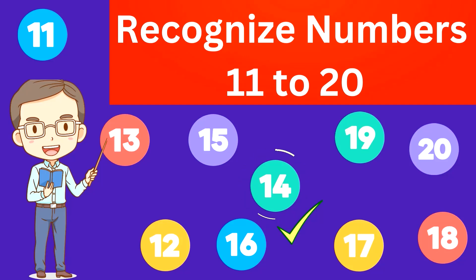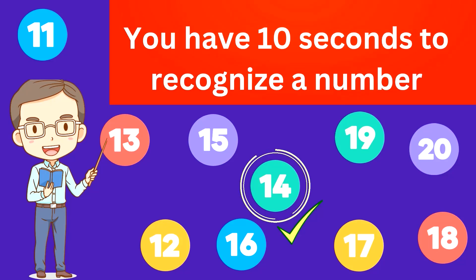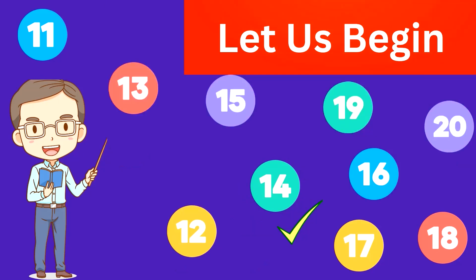Recognize numbers 11 to 20. You have 10 seconds to recognize a number. Kids, let us begin.